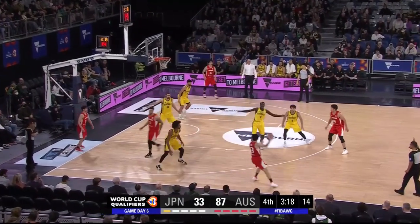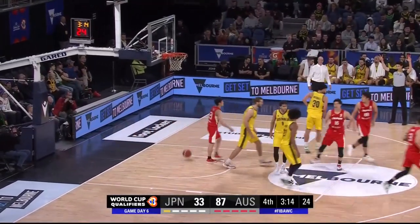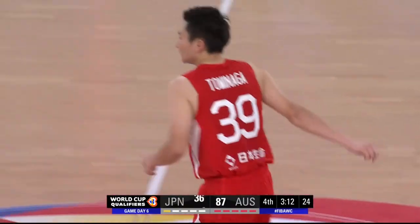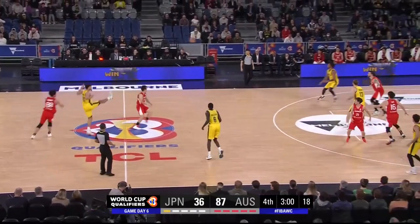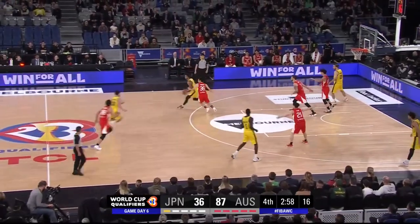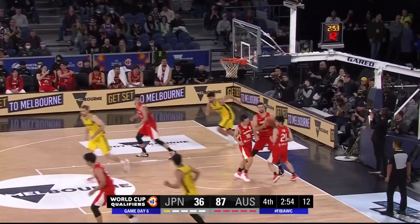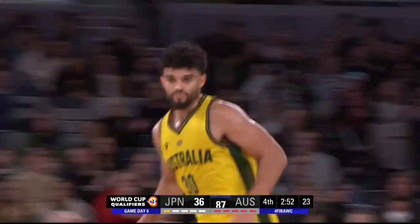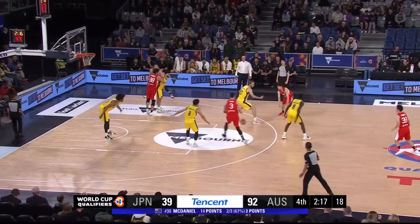They're in their 2-3 zone. The ball now in the hands of Tominaga, and you certainly can't give him any space out of all of the Japanese players — he's the one that stepped up today. Australia just about get through the press from Japan. Daniel awkwardly uses the right hand for the finger roll but gets the score. Australia's lead back up to 52.